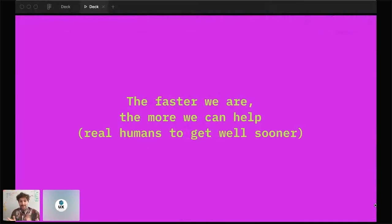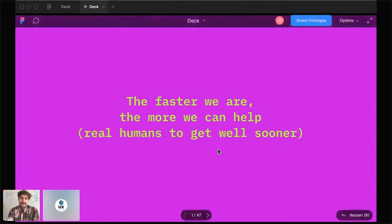Thanks to everyone who already did such amazing presentations today. I think we are in this amazing position as UX designers to actually bring value to patients and to improve the life of a lot of people. So we can have a really awesome big impact by designing those contexts — and we can have an even bigger impact when we're faster. That's the topic of my talk today: the faster we are, the more we can help real humans get well sooner.